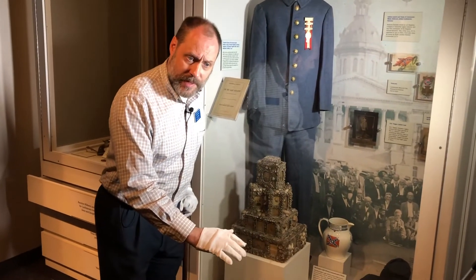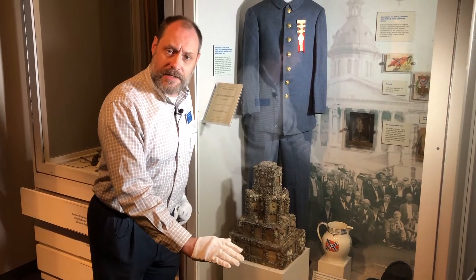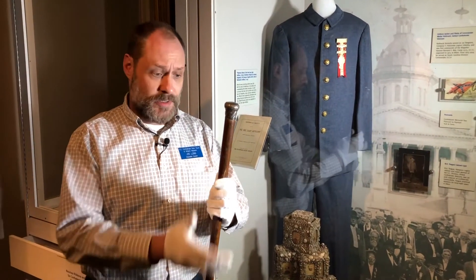When Rothrock's uniform was being prepared for display on the mannequin, whenever that mannequin was left alone — whether we went to lunch or came back in the morning — the mannequin seemed to be slumped over a little bit with one arm extended. They kept finding the mannequin in this position, and happened to discover that one of Rothrock's items during the move had been separated from the rest of his things: his silver-headed reunion cane.